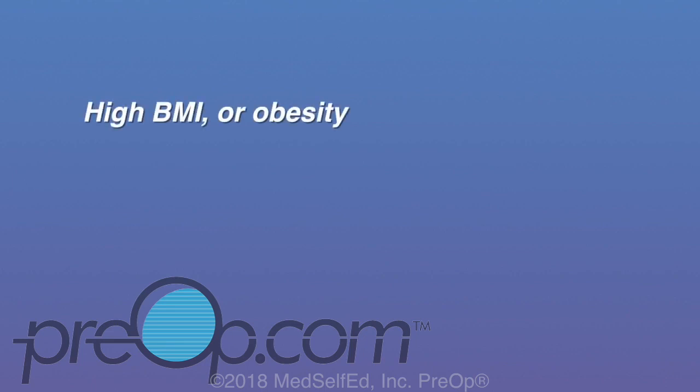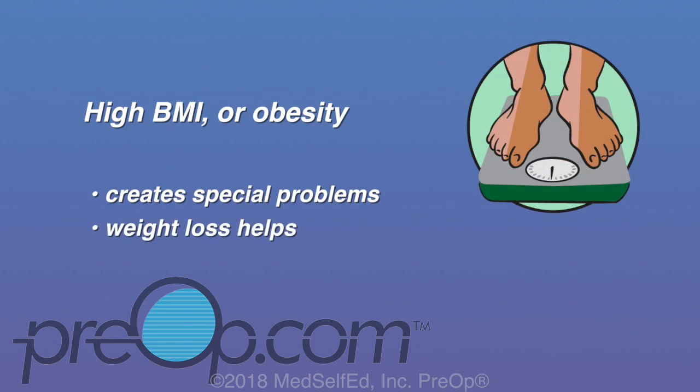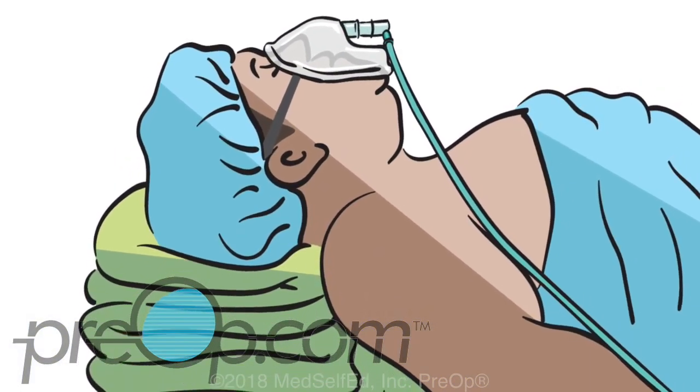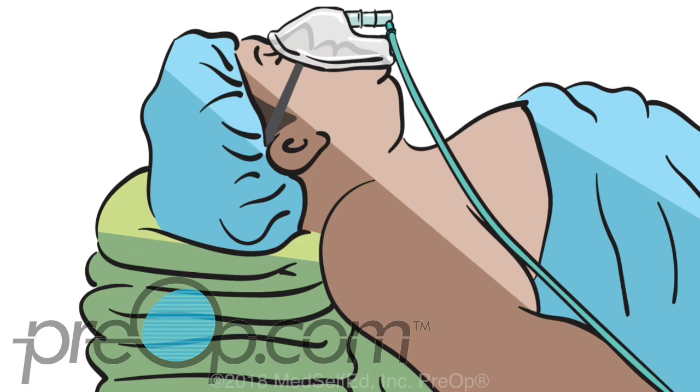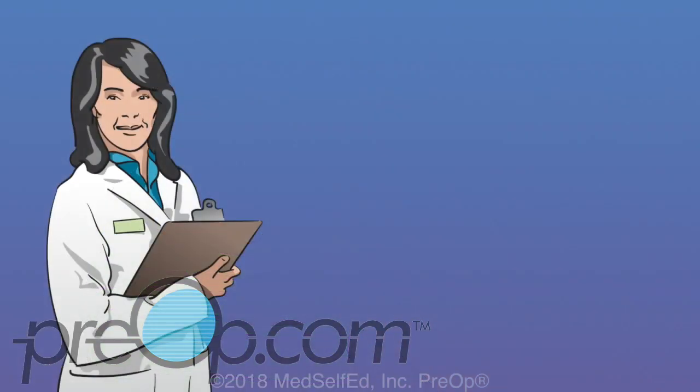For patients who have a high BMI, body mass index, or are obese, general anesthesia can present special problems — including difficulties placing a breathing tube and breathing problems that result from anesthesia drugs. If you can lose some weight prior to surgery, you can positively impact your surgery and recovery. Your team may also position you differently to make breathing easier. For a while after surgery, you will likely receive oxygen through a face mask and be coached to breathe deeply. It is very important that you let your doctor know if you have ever had difficulty with an intubation or airway device during a prior surgery.